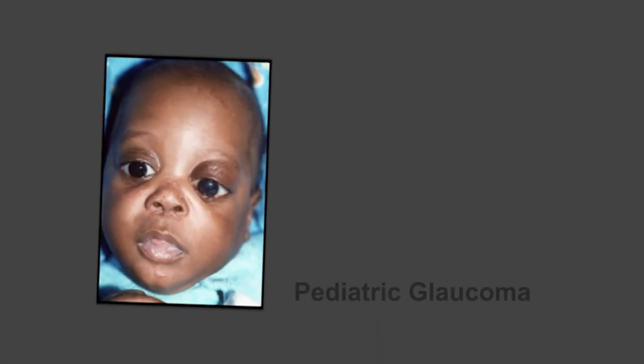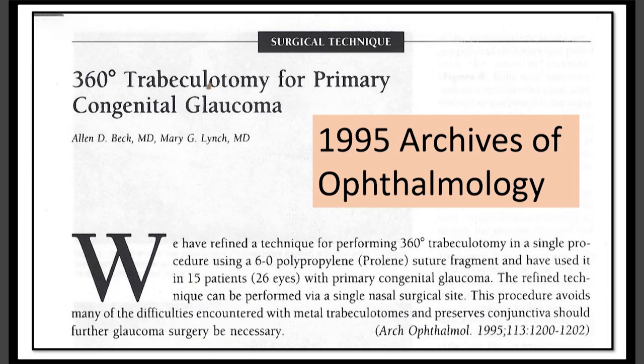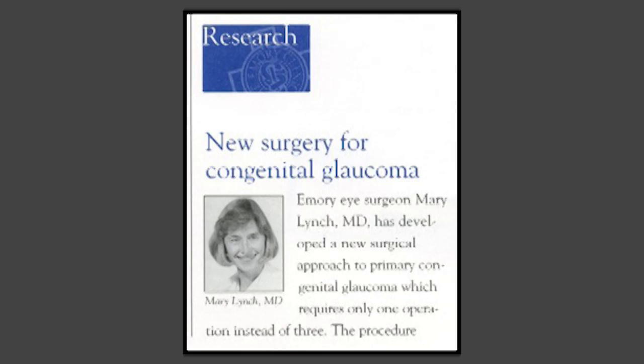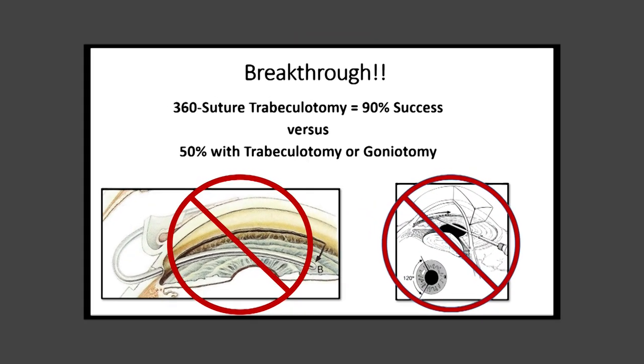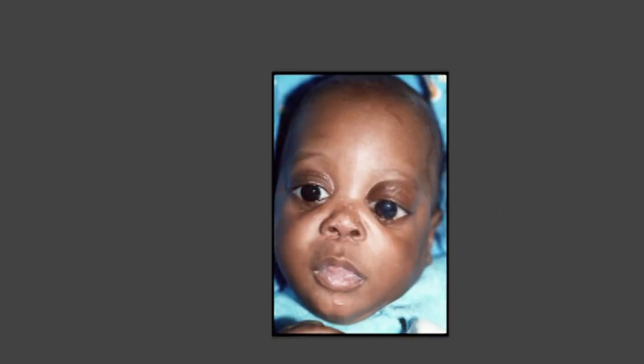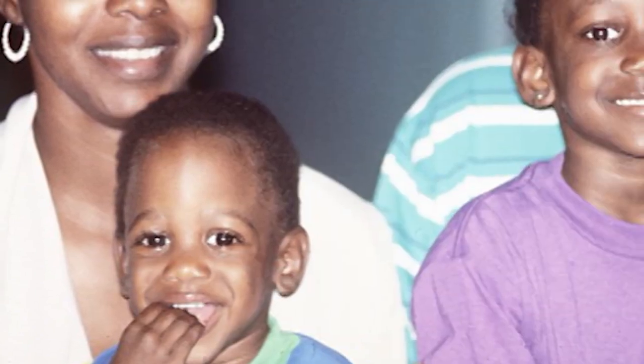Dr. Lynch was always interested in pediatric glaucoma. She built on the pioneering work of Dr. Ron Fellman and developed the 360-degree suture trabeculotomy. By opening 360 degrees, the success rate for a single operation increased to 90% versus 50% with conventional surgery. It allowed babies to have a single operation and grow up with normal vision.